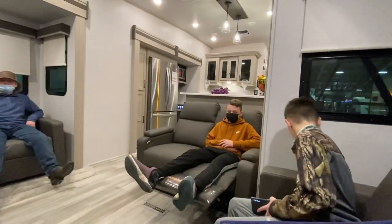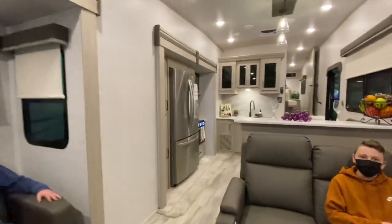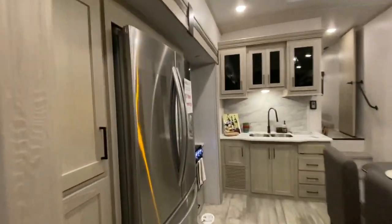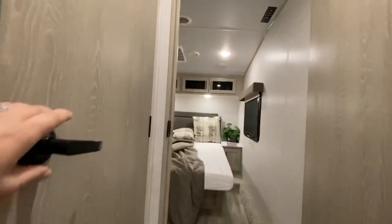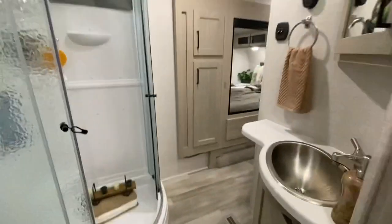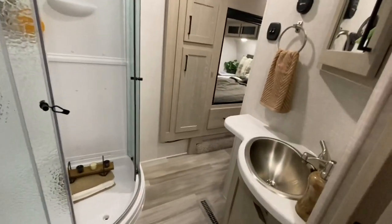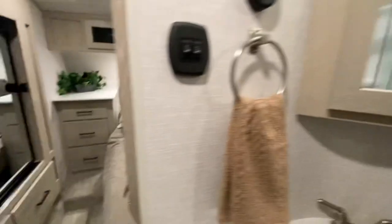Look, it's got a full-size refrigerator! This couch has longer — 10-year warranty. It opens to the bedroom — look at that, it opens to the bedroom!